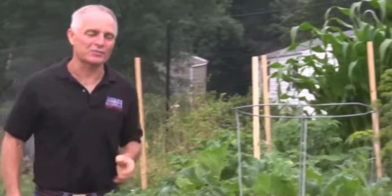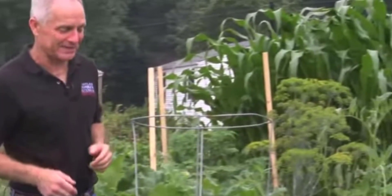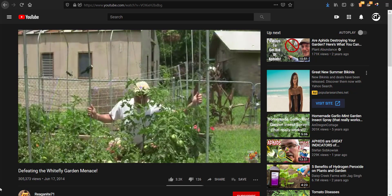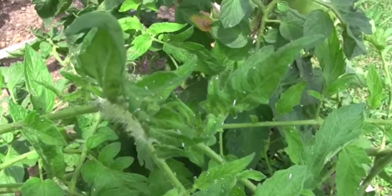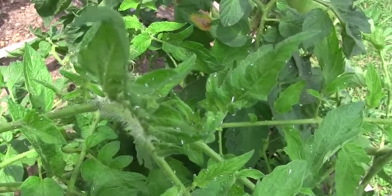Stink bugs, squash bugs, cucumber beetles — if you're growing vegetables, sooner or later you're going to have problems. There is a menace in the garden known as white flies. These little bastards will attach themselves to your leaves, to your stems, and all over your plants.